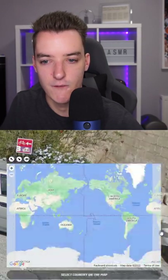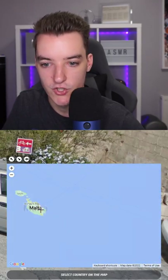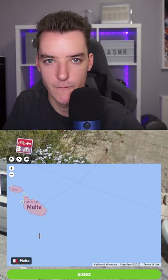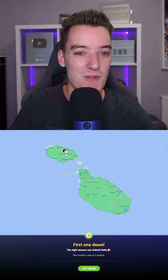So the fact that we've got English — I think this is Malta, which is just off the southern coast of Sicily. Let's find out. It was Malta.